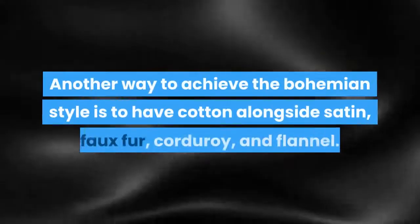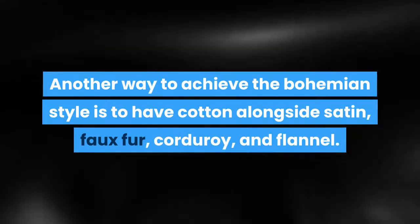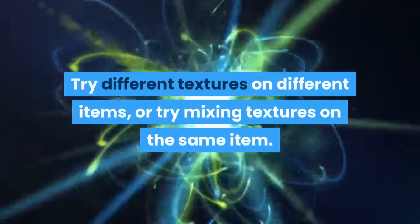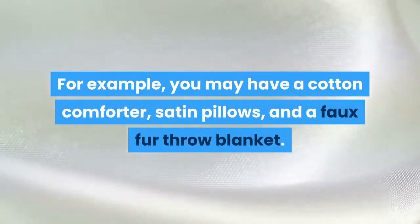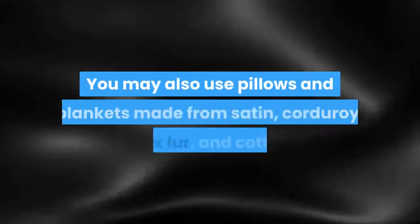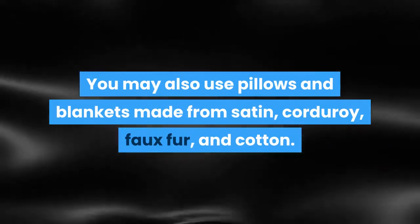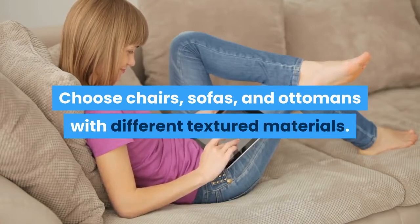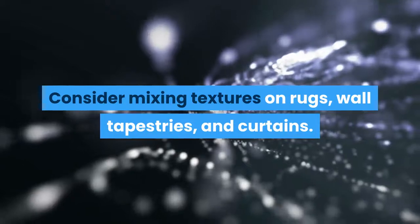Two mismatched florals may look worse than a floral placed next to a southwest pattern. Choose a variety of textures. Another way to achieve the bohemian style is to have cotton alongside satin, faux fur, corduroy, and flannel. Try different textures on different items, or try mixing textures on the same item. For example, you may have a cotton comforter, satin pillows, and a faux fur throw blanket. You may also use pillows and blankets made from satin, corduroy, faux fur, and cotton. Choose chairs, sofas, and ottomans with different textured materials. Consider mixing textures on rugs, wall tapestries, and curtains.